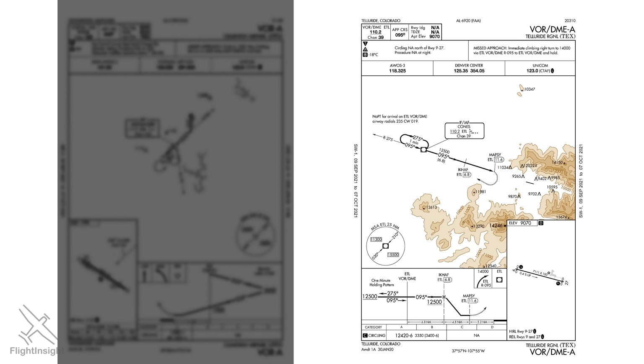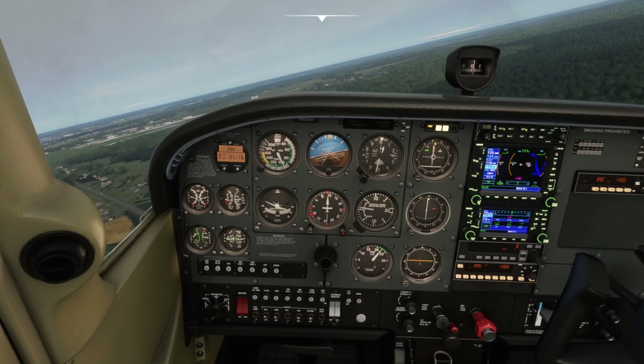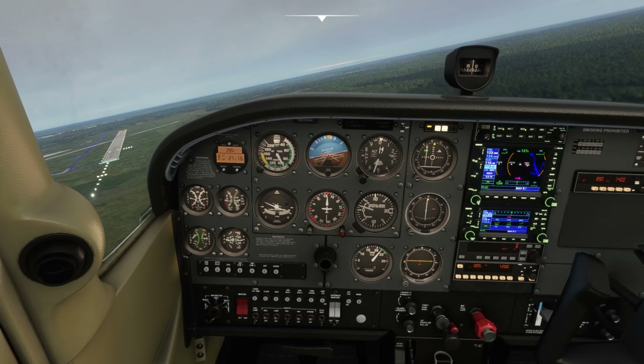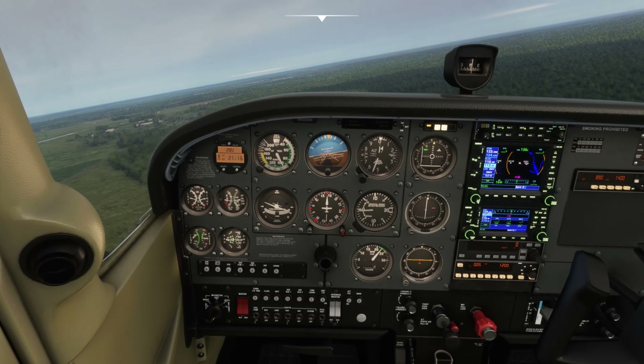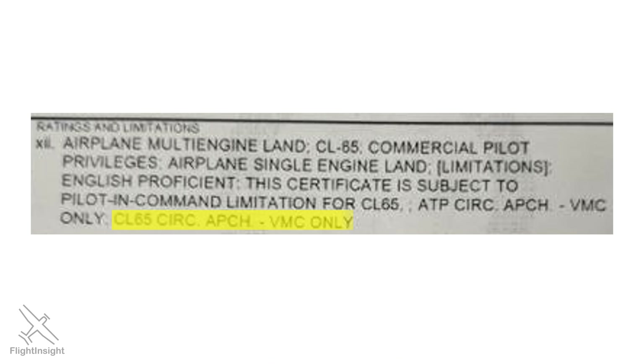Circling approaches are one of the most challenging maneuvers in instrument flying. Even with the protections afforded, there are restrictions on when and how you can fly them. This approach at Telluride restricts circling to the north of the airfield due to terrain, and like many approaches restricts circling at night. Before attempting a circle to land, make sure you're very familiar with the aircraft's performance, the exact circling procedure to be flown, and your own level of comfort performing circling approaches. Airlines recognize the risk and won't even have their pilots demonstrate circle to lands on type rating check rides — you'll often see restrictions on ATP certificates: 'Circling Approach VMC Only.' We can all take a page from the airlines' book and only perform circling approaches as a last resort.